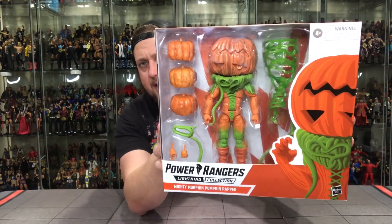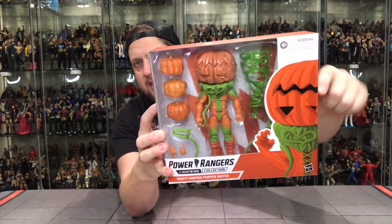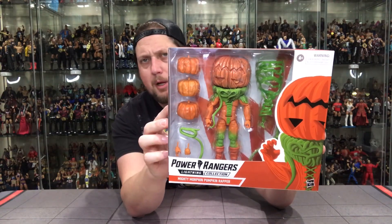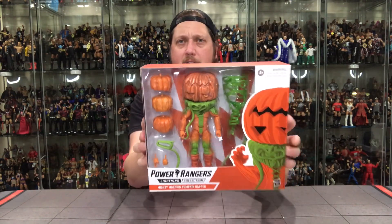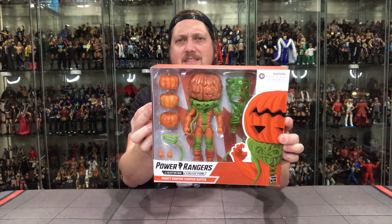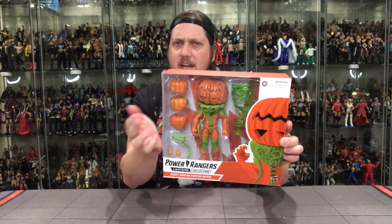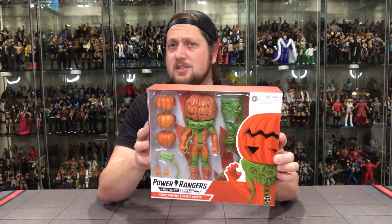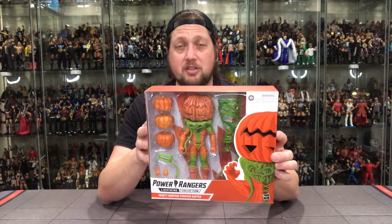Let's take a look at the packaging. There he is — the Pumpkin Rapper. It always looks weird with the glamour shot here; I always feel like the head's upside down — every time I look at it, it just looks strange. Typical Power Ranger Lightning Collection graphics and packaging, just a little bit bigger. You've got three extra heads there, which I think is really cool, some accessories, a skinnier body — not a massive figure by any means, but a massive head for sure. This is one I could see using as Halloween decorations every year — convince the wife to put this on the table for Halloween.